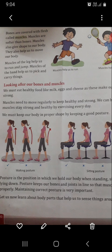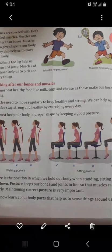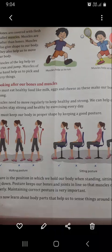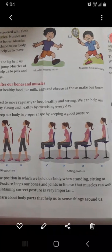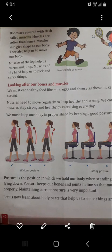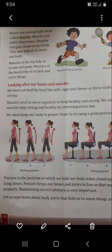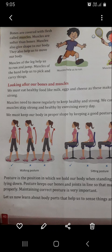The next topic is looking after our bones and muscles. We must eat healthy food like milk, egg and cheese as these make our bones strong. Muscles need to move regularly to keep healthy and strong. We can help our muscles stay strong and healthy by exercising every day.